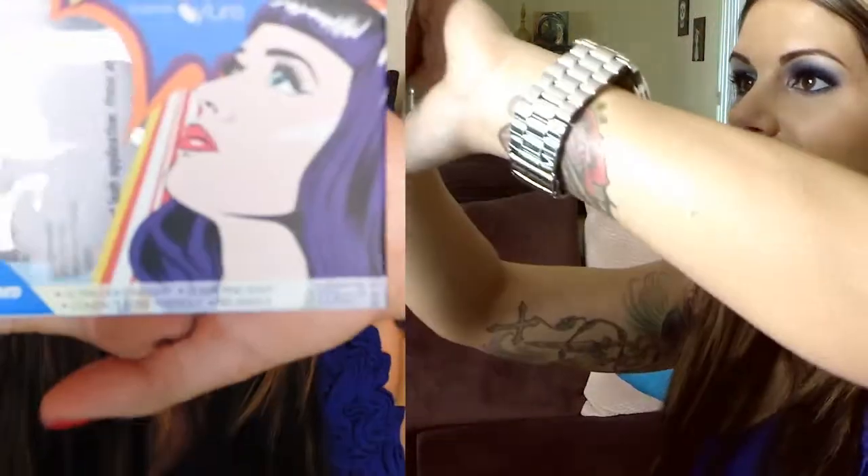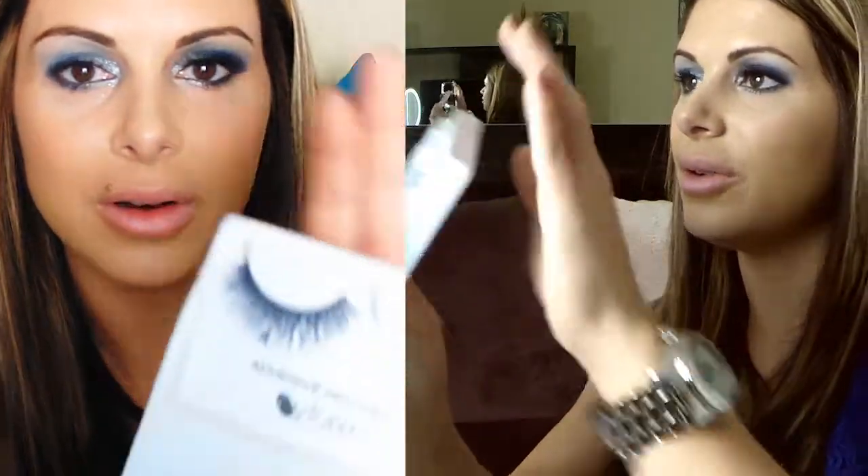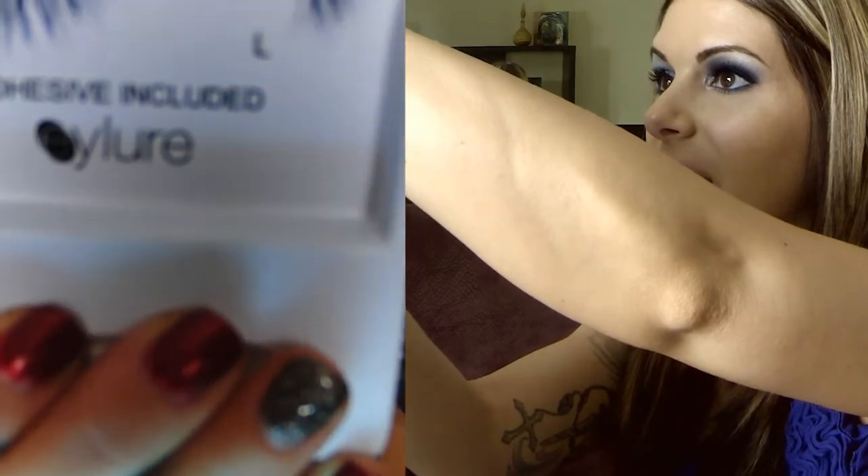I'm going to use my fan brush to kind of dust that off. Before I started I lined the inside of my eye with black just to make it darker. And my favorite thing is these lashes that I picked up — all this stuff I got at CVS. Katy Perry has her own eyelash brand and I'm a huge fan of any sort of eyelashes. The actual lashes are so freaking cool — they have black and blue in them.